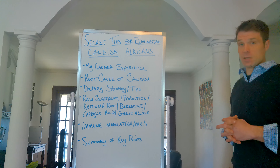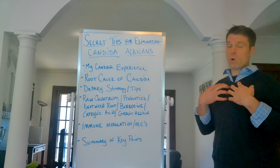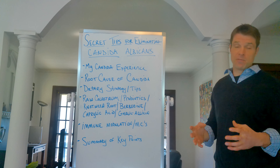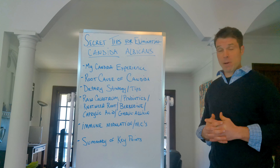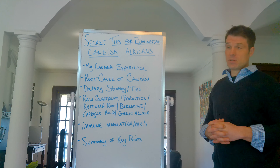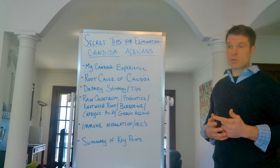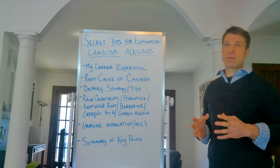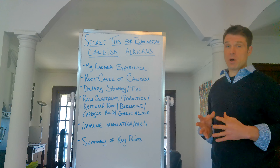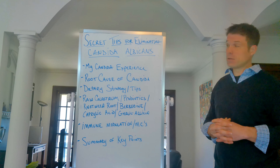Let me talk about my candida experience. I had systemic candida. I had rashes all over my body — you can see my before picture on my website nsickness.org. I lost over 80 pounds, had six different bacterial infections found on the stool analysis. Candida albicans was through the roof. It was so bad that the practitioners I saw thought that candida was actually the cause of my condition.